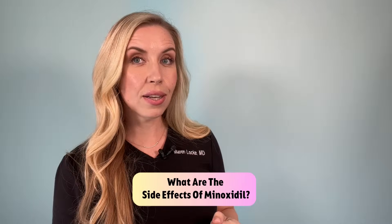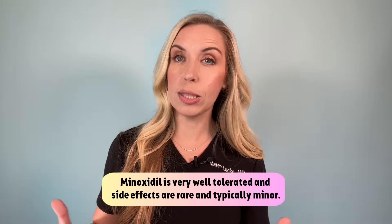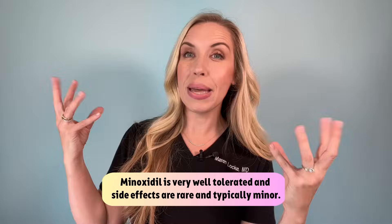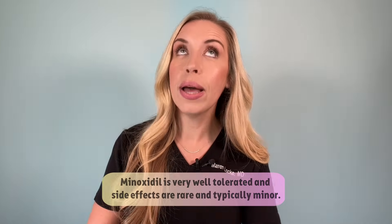What are the side effects of minoxidil? Minoxidil is actually very well tolerated and side effects are rare — typically minor if you do experience any. Typical side effects include scalp irritation, itching, dryness, flaking, scaliness of the scalp, or even some burning or stinging sensation. Again, these are rare. You can minimize side effects by decreasing the frequency of use from twice daily to once daily, or by going down in strength from 5% to 2%.